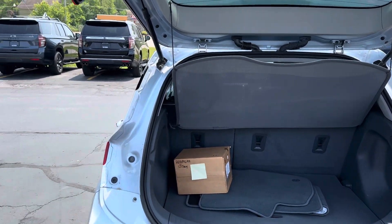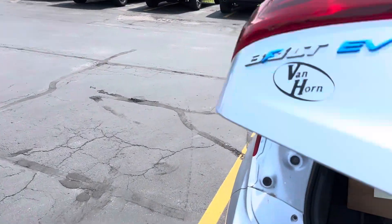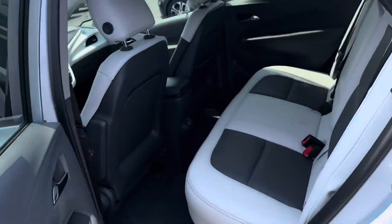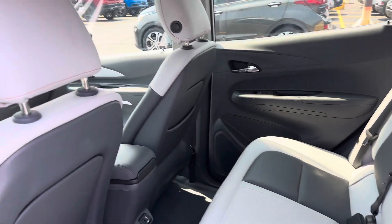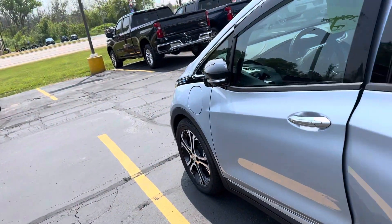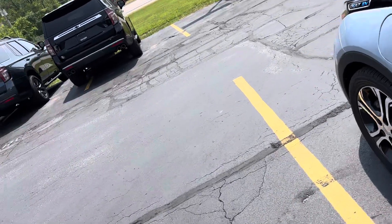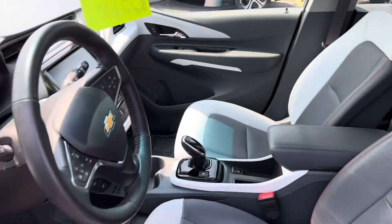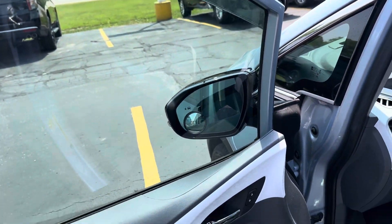Got floor mats. Nice leather. Really nice. And nice interior.